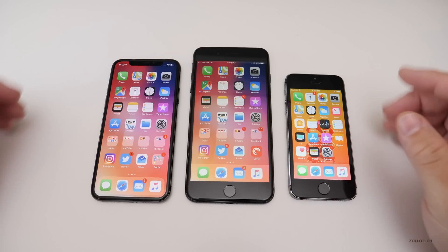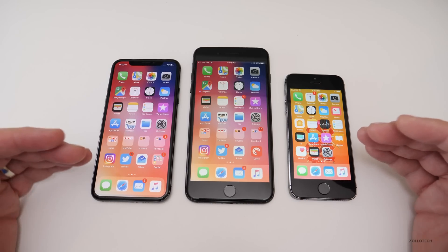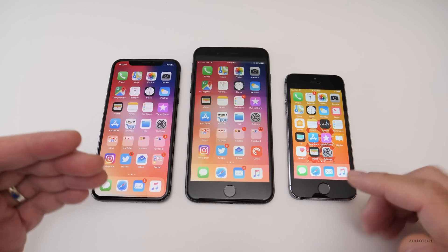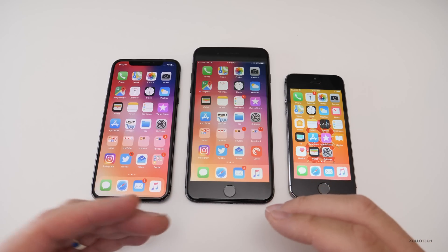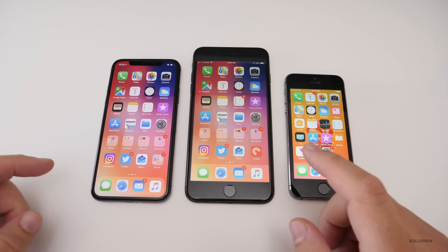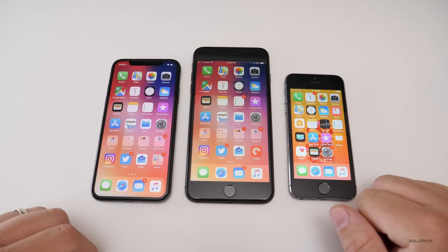Hopefully this is the Gold Master and we see the final release for all phones that support iOS 11 on Monday or Tuesday. If we do, I'll be sure to do a video covering all the new features. I'd love to know your experience in the comments below, and let me know which phone you'd prefer to see this on — whether that's every phone or just one.